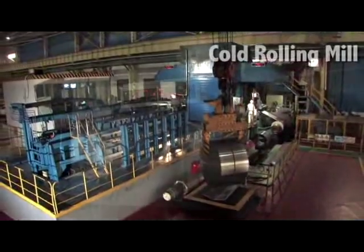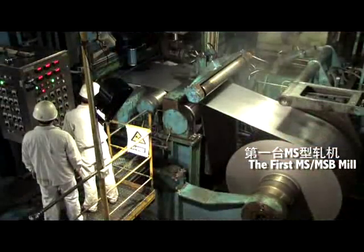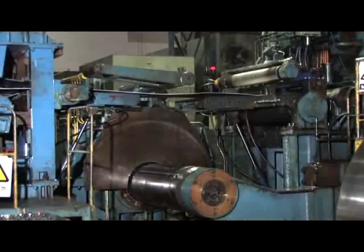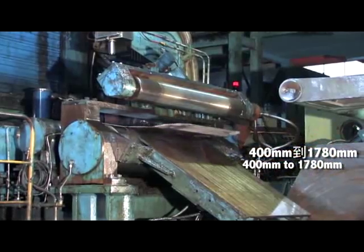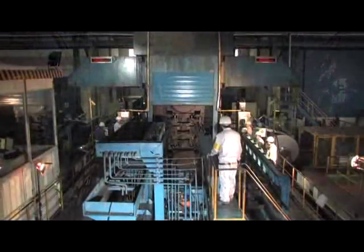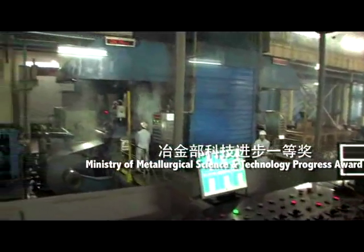In terms of cold rolling technology, since its first MS-MSB cold rolling mill was set up in 1985 to the present, CISRI has developed and produced various rolling mills with widths from 400 millimeters to 1,780 millimeters, including eight series of more than 20 types. MS-MSB rolling mills have won the National Scientific and Technological Progress Award many times.